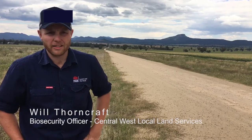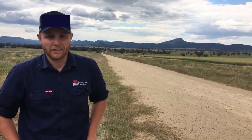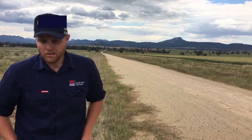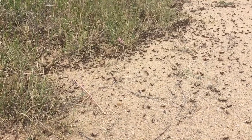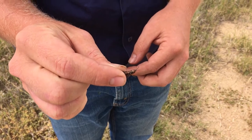We've got some plague locusts that landholders have reported, seems to be over quite a large area — I'd estimate five to ten hectares in patches. They are in a dense sort of band and they are at that third to fourth instar, so it's very important we get these sprays on now.